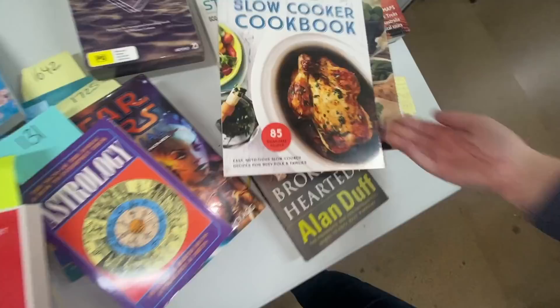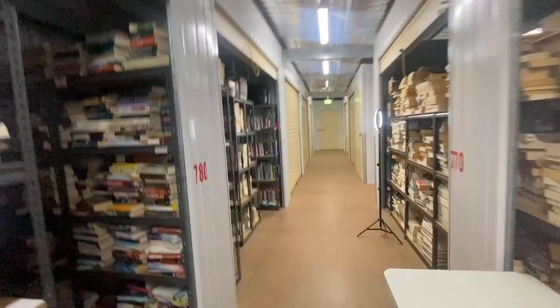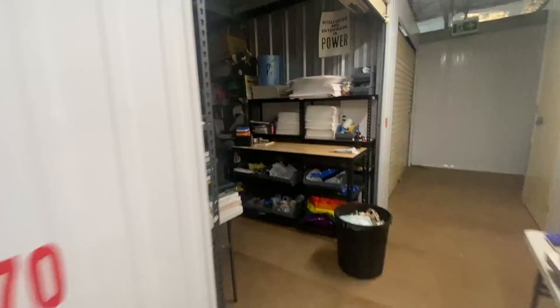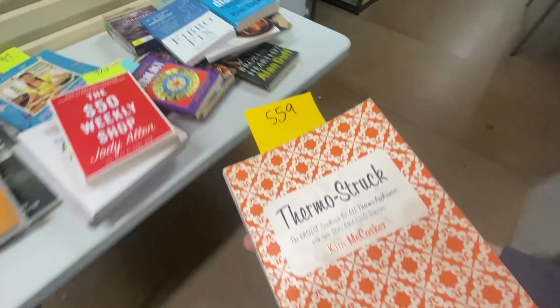Lots of cookbooks today! SKU 1438 — let's go down here. Then SKU 1439, The Fibro Fix — that must be right next to where I just was. And then Life Without Diabetes — SKU 759. Here's a cooking book at 559 — it's for the Thermomix.